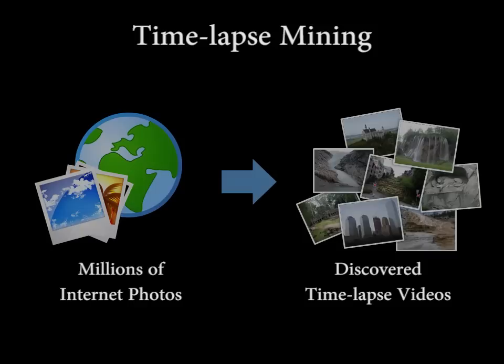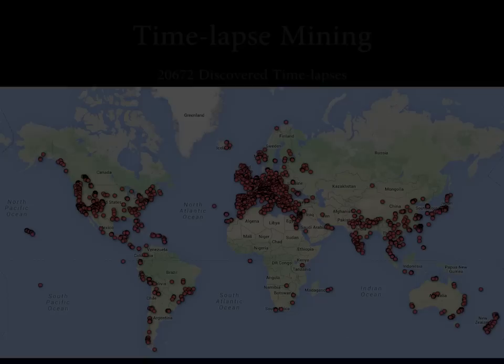It's hard to know where to look for good time lapses, so we try to discover all of them. We call this timelapse mining. We downloaded 86 million geotagged photos, clustered them into landmarks, and ran them through our 3D pipeline. We then found popular viewpoints in the reconstructed 3D models and computed a timelapse video for each.